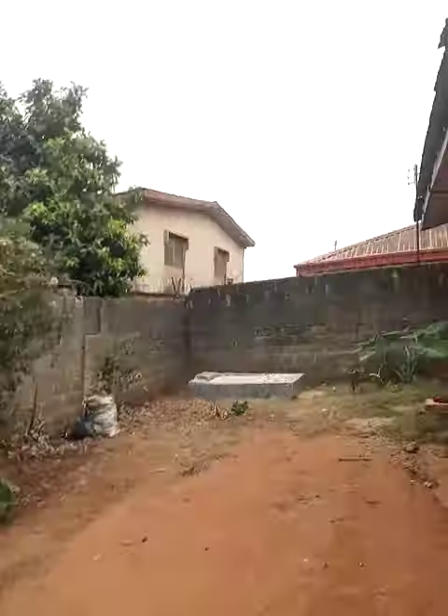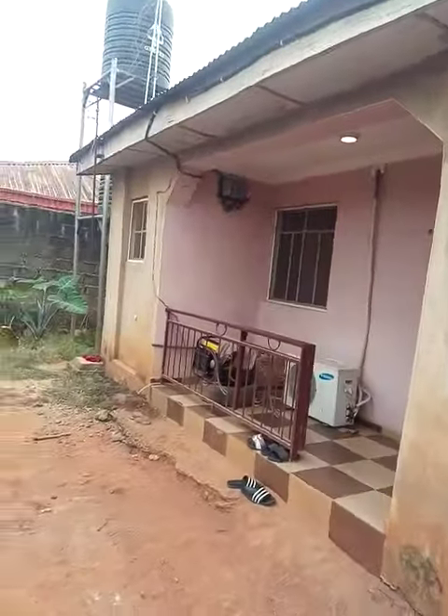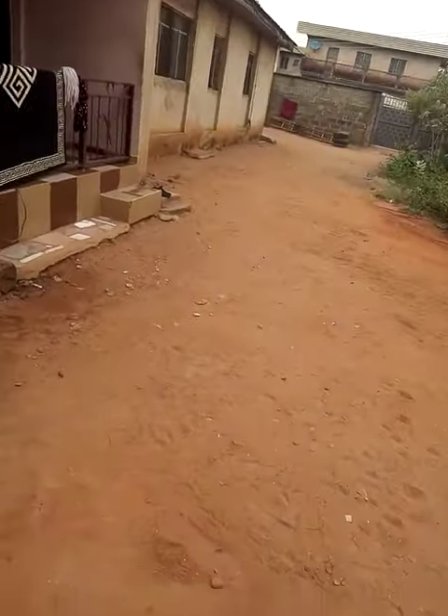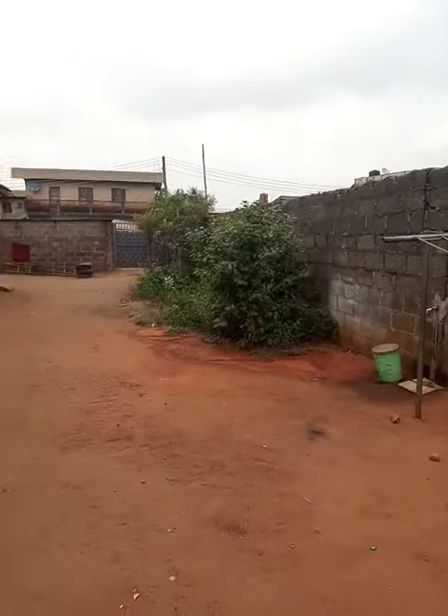And this is the kitchen. It's nice. And this is Unity Estate — 1, 2, 3 — just 3. And over here, this is the compound.